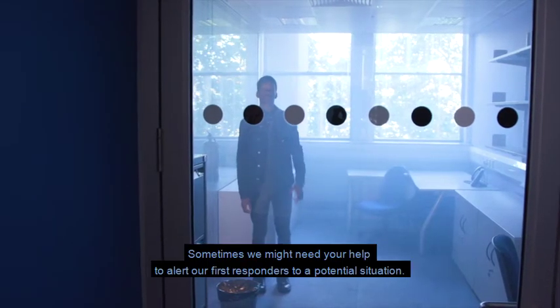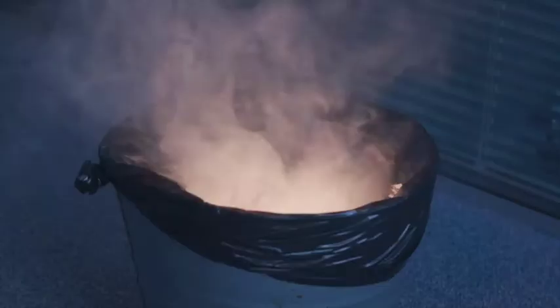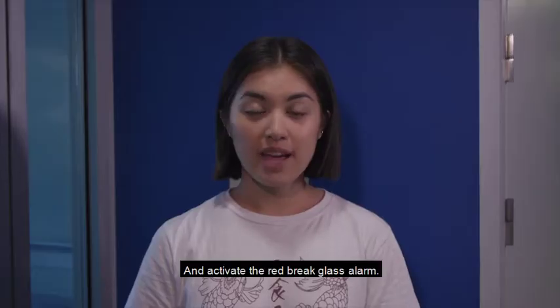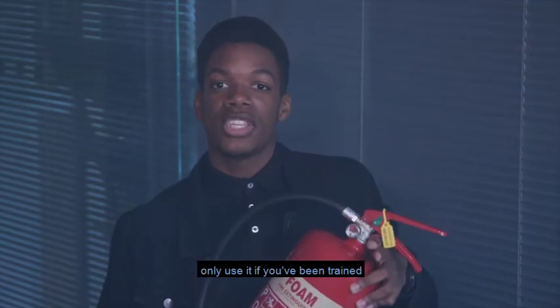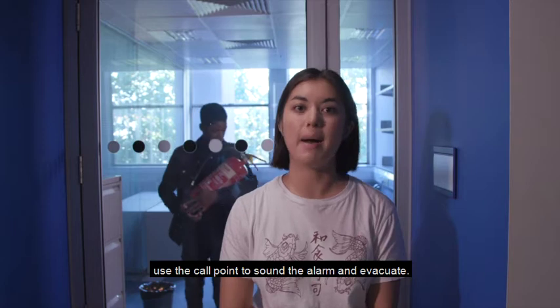Sometimes we might need your help to alert our first responders to a potential situation. If you see smoke, even if it appears to be coming from a contained area, act fast. One minute it might be a small fire in the bin — the next it might not just be in the bin anymore. If you discover a fire, remain calm, shout 'Fire! Fire! Fire!' and activate the red brake glass alarm. Security will respond to assist. If there's a fire extinguisher nearby, only use it if you've been trained and you're not putting yourself in any danger. Above all, at the first sign of smoke or fire, use the call point to sound the alarm and evacuate.